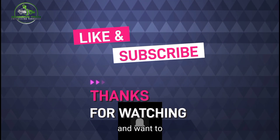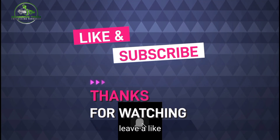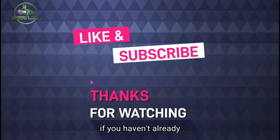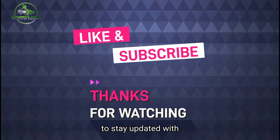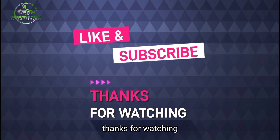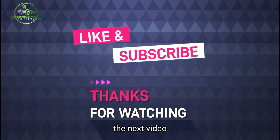If you enjoyed this video and want to see more like it, leave a like and subscribe to our channel if you haven't already. Tap the bell icon to turn on notifications to stay updated with all our latest videos. Thanks for watching, and I'll see you in the next video.